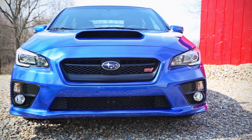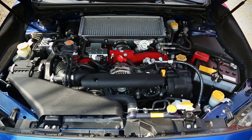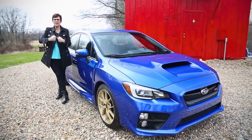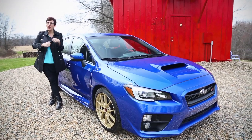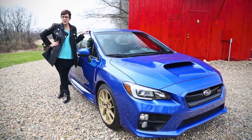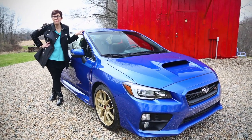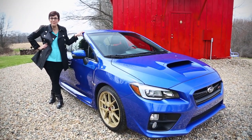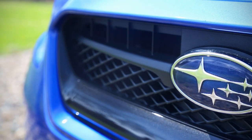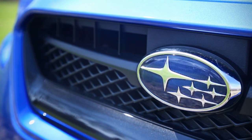It packs a hell of a performance punch in a small package, and that package is relatively affordable. Under the hood there is a horizontally opposed boxer engine — like a prize fighter, two cylinders facing two cylinders. Four cylinders that produce, with their turbocharger, 305 horsepower, and that is a punch.